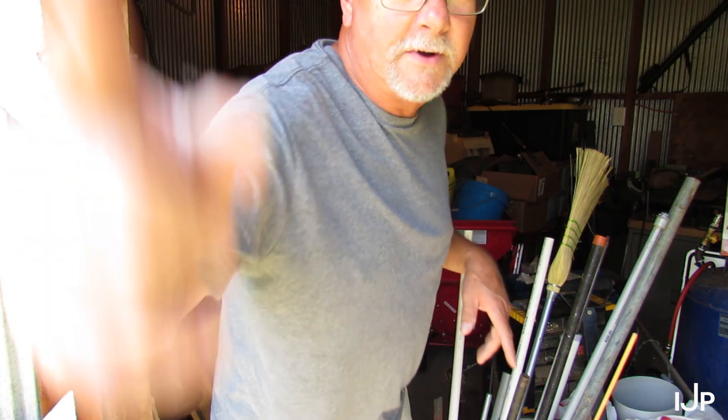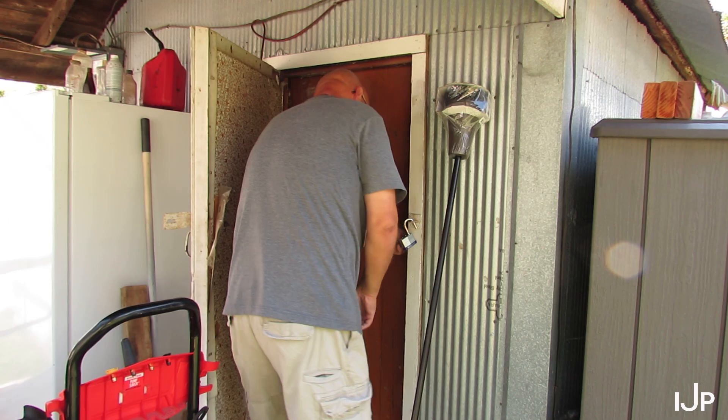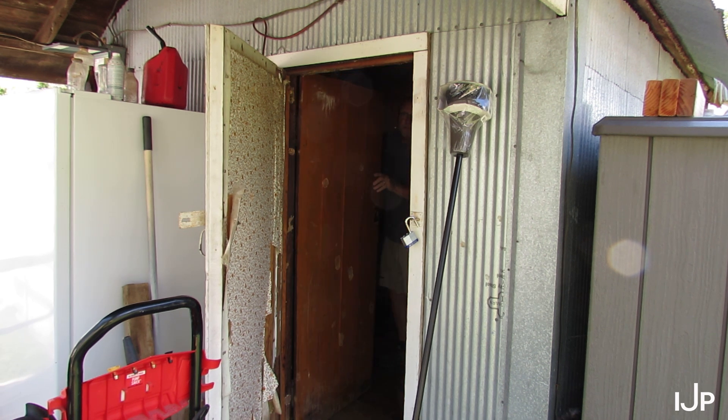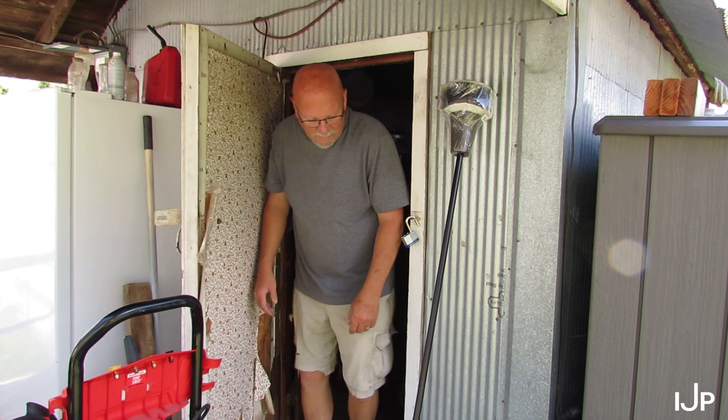Got one more place to check. Could it be in the pressure tank house? It's scary in here when that door is closed. It just blows my mind. Well, I guess I'll have to do with what I have right now until I find it. That's just unreal.